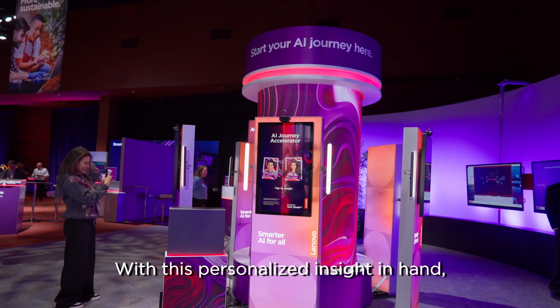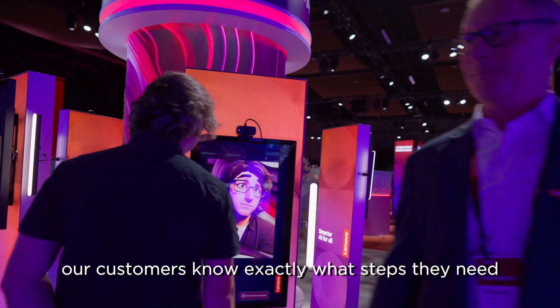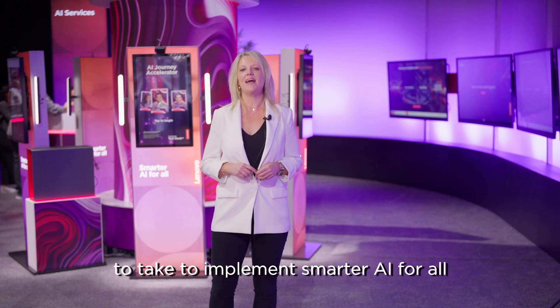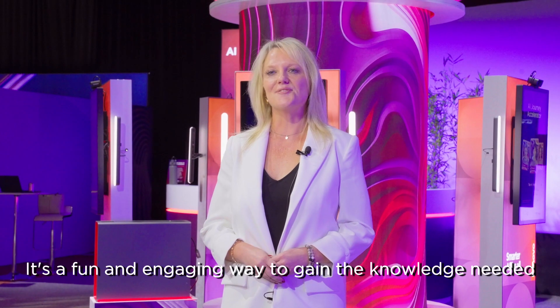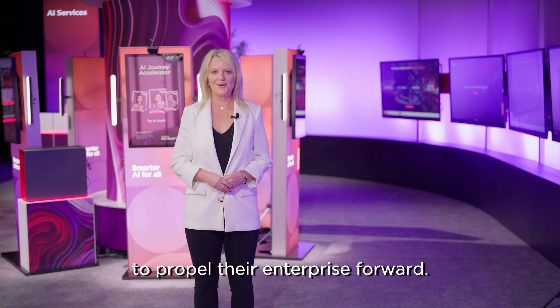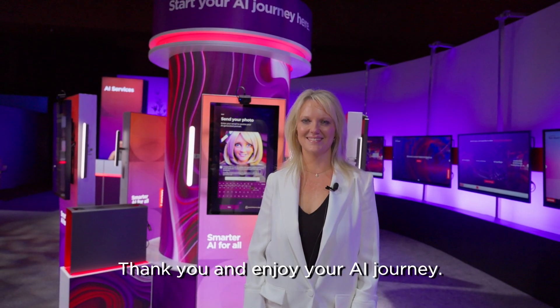With this personalised insight in hand, our customers know exactly what steps they need to take to implement smarter AI for all within their organisations. It's a fun and engaging way to gain the knowledge needed to propel their enterprise forward. Thank you and enjoy your AI journey.